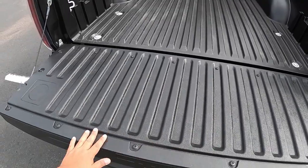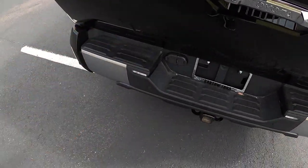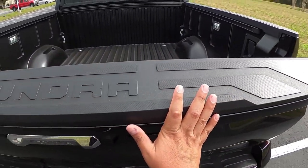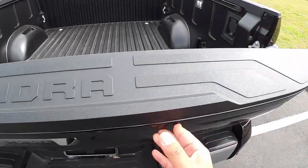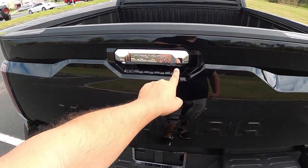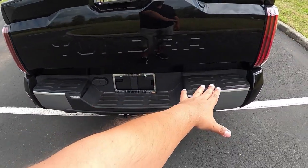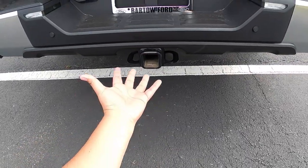The tailgate is fairly simple — there's no advanced multi-function tailgate system like Ford's, and I don't see a step built in. The top of the bed door has a protector strip that says 'TUNDRA,' which is a really nice detail. The tailgate door is actually pretty light. On the door handle there's the Tundra badge, along with a light and camera.